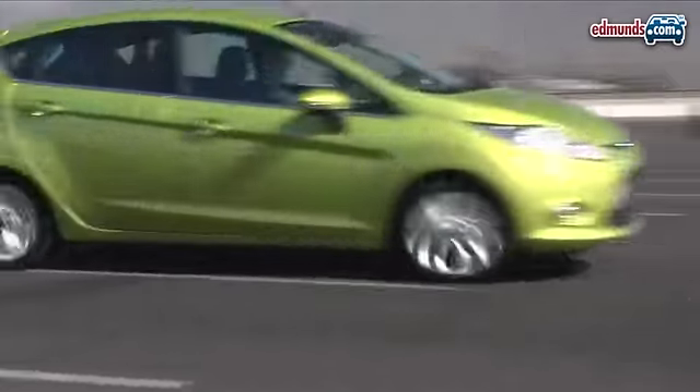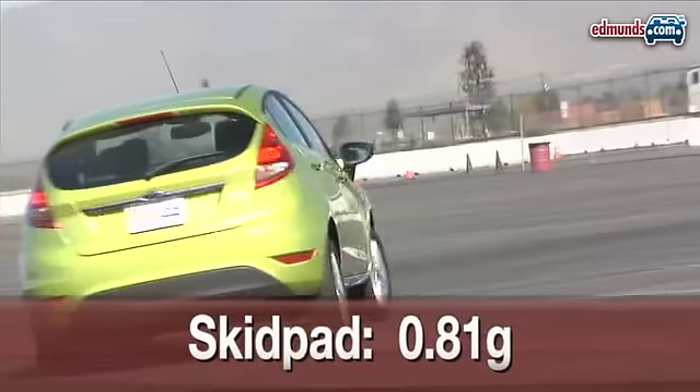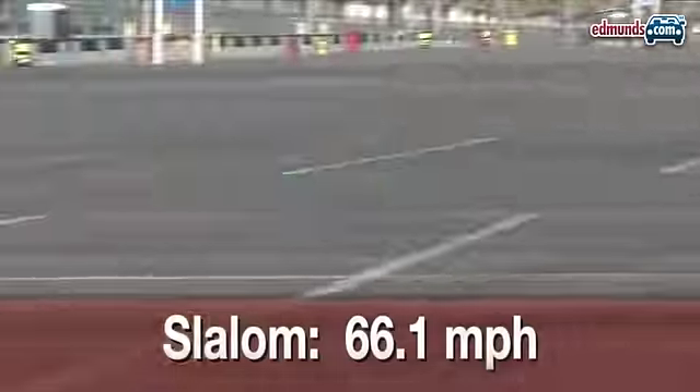The Fiesta proves its European pedigree with an enthusiastic 0.81 G of lateral grip, while passing through the slalom at 66.1 miles per hour, even with intrusion by the stability control system.